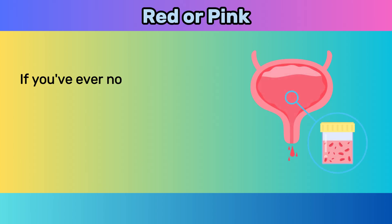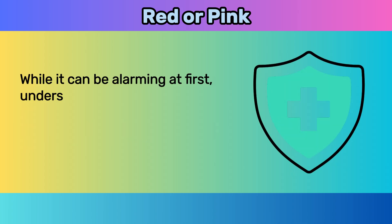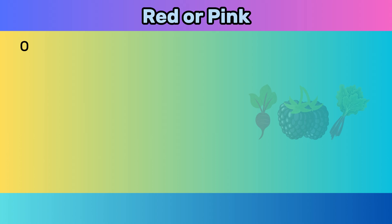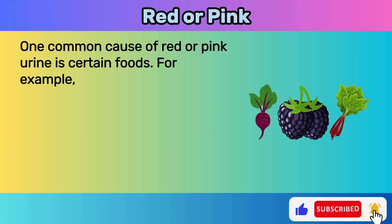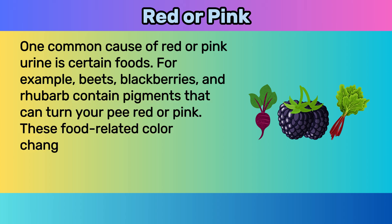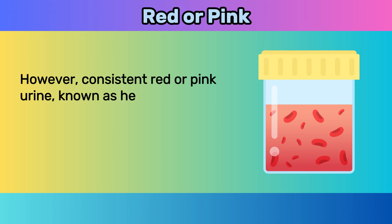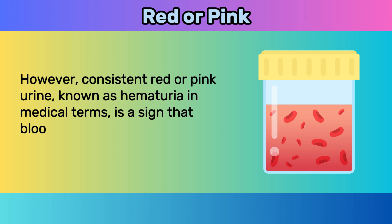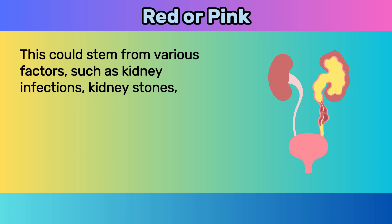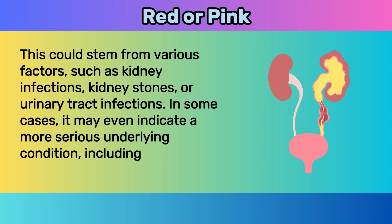Four: red or pink. If you've ever noticed a reddish or pinkish hue in your urine, pay close attention to what your body might be telling you. One common cause is certain foods — beets, blackberries, and rhubarb contain pigments that can turn your pee red or pink, and these color changes are typically harmless and temporary. However, consistent red or pink urine, known as hematuria, is a sign that blood is present in your urinary tract, potentially stemming from kidney infections, kidney stones, urinary tract infections, or even bladder or kidney cancer.